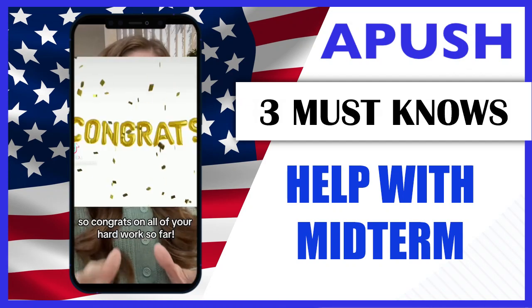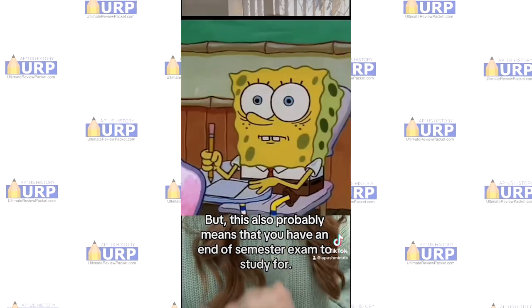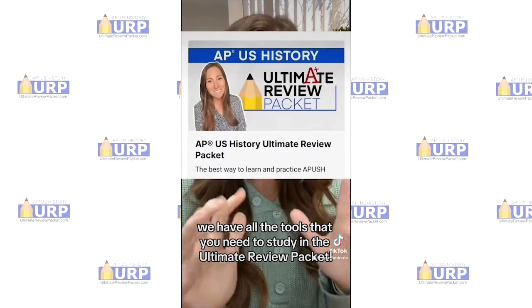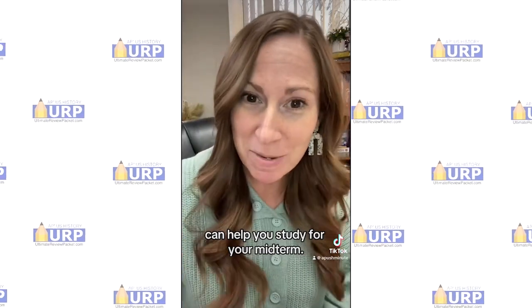Hey APUSH students, it's almost winter break, so congrats on all of your hard work so far. But this also probably means that you have an end-of-semester exam to study for. But don't worry — we have all of the tools that you need to study in the Ultimate Review Packet. Here are three must-knows about how the Ultimate Review Packet could help you study for your midterm.